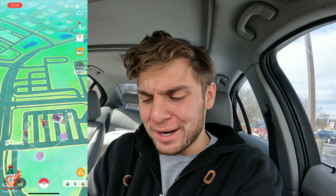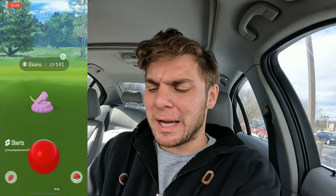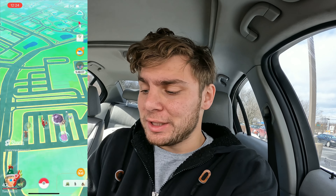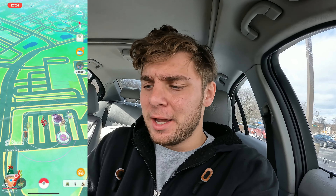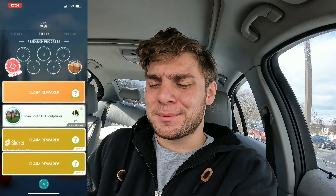Hey guys, Tim Pokemon here and in today's video we are playing the Crackling Voltage event in Pokemon Go. This is the brand new event with a bunch of electric types and poison types - we got Ekans and Grimer a lot in the wild. It's apparently cloudy weather even though I'm seeing a lot of sun, but the main goal for today is to find shiny Helioptile.